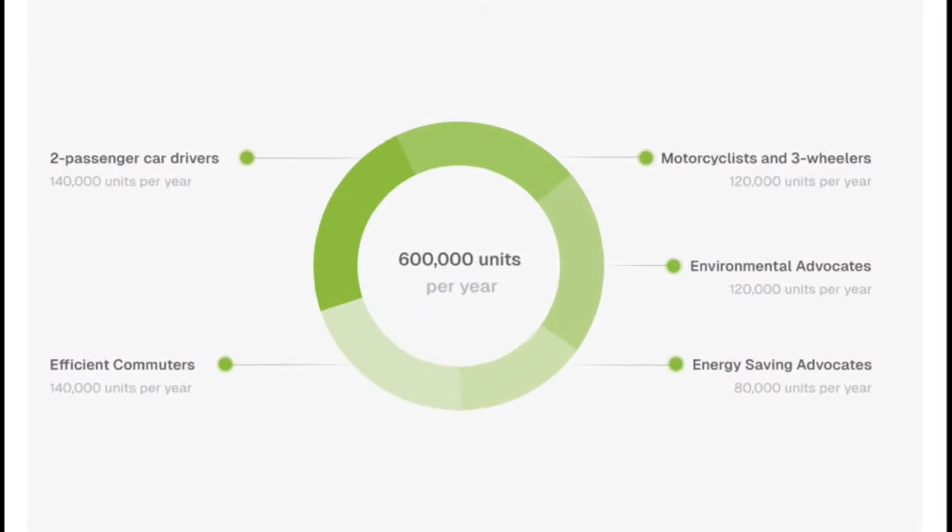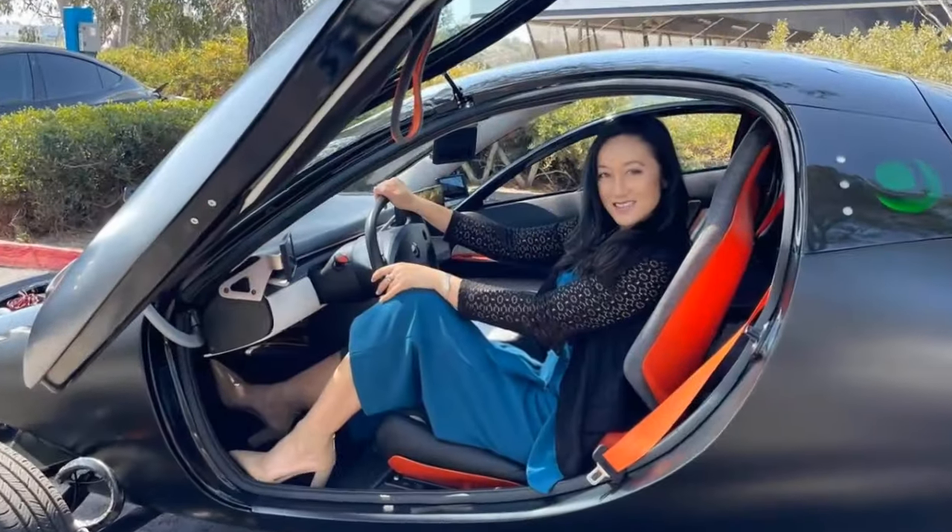Earlier this year, Aptera Motors reached a significant milestone by entering the validation phase for its aerodynamic design at Pininfarina's renowned wind tunnel.